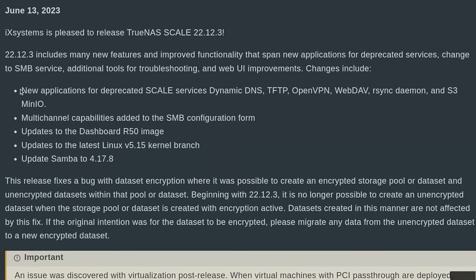Now let's talk about what's new — specifically, new applications for deprecation. I think they could have just worded it 'deprecated,' but it's newly deprecated, so we'll go with that. The deprecated items are: Dynamic DNS, TFTP, OpenVPN, WebDAV, R-Sync, and Daemon.